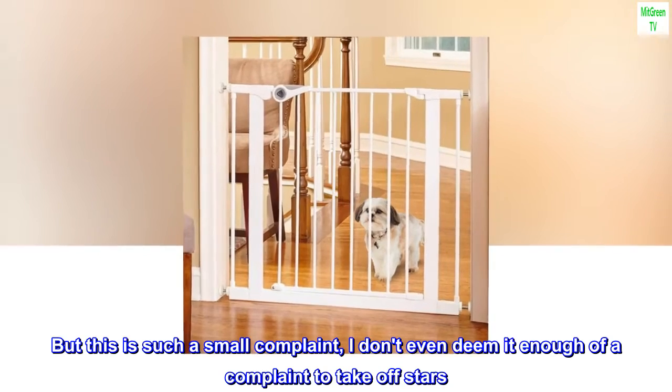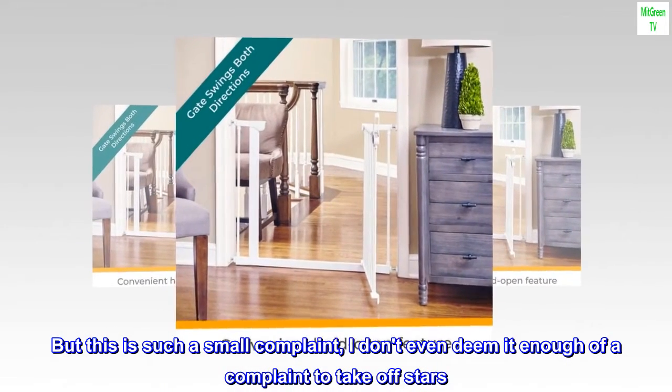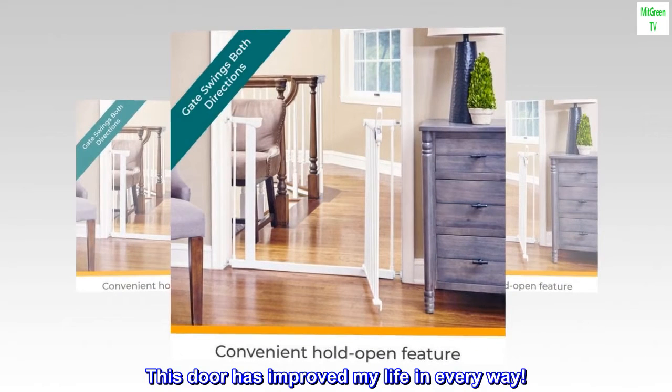But this is such a small complaint, I don't even deem it enough of a complaint to take off stars. This door has improved my life in every way.